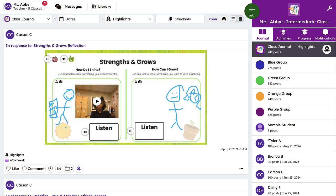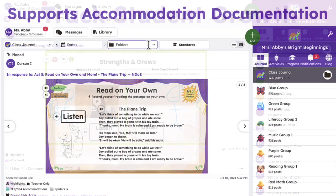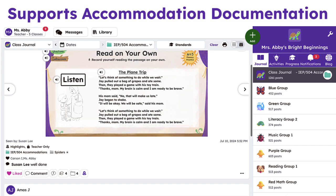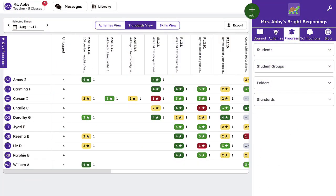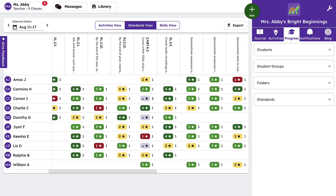Track student growth through digital portfolios and aids documentation of IEP and 504 plans. Teachers can monitor progress, comprehension, and self-reflection through assessment and data-driven insights.